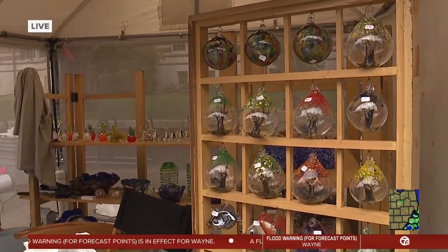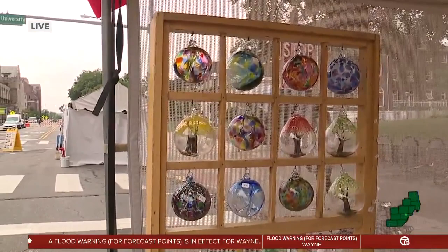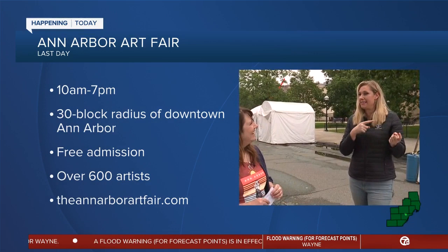It's a juried art fair, which means there's going to be a winner at the end? Well, there are awards given too, but juried means that they have to apply and then they go through what's called a jury process. They get scored on their work — they send in digital images of their work, they get scored, and the high scorers get invited. So not just anybody can show up; it is highly selective in order to be a part of this.